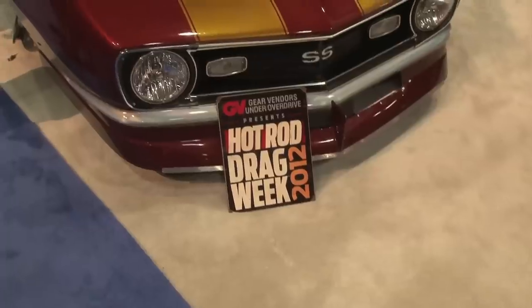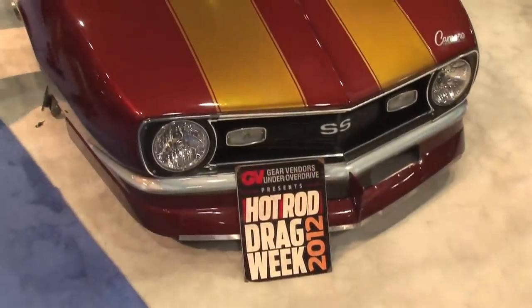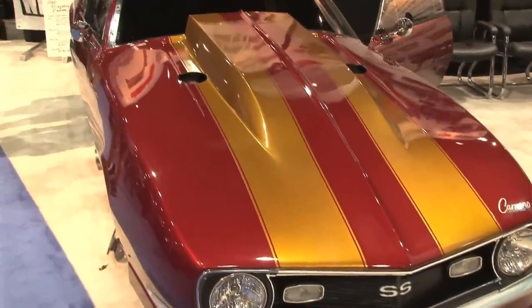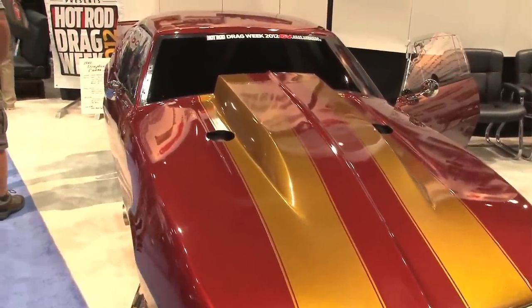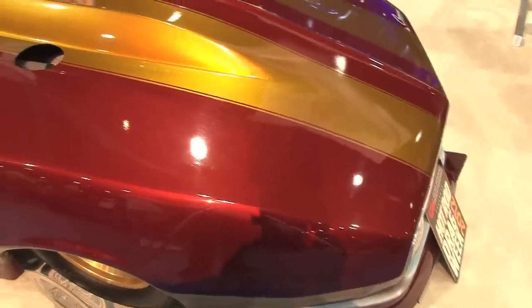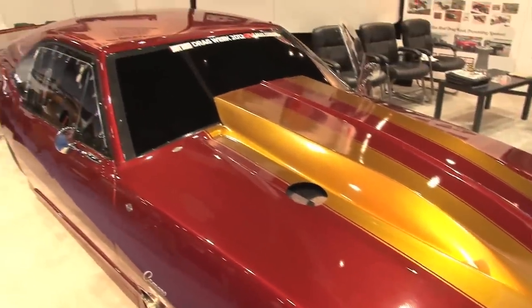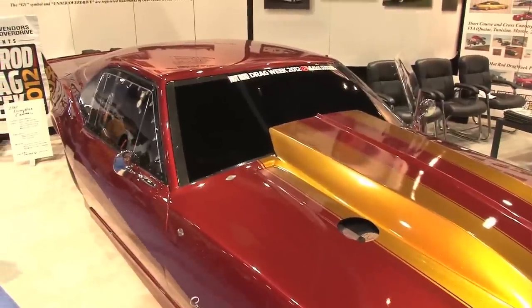Like this 2,500 horsepower Camaro sitting behind me that's driven on the street at drag week — that wants a 2.10 first gear and a Turbo 400 built by Rosler, three gears up to drive, then a 0.778 overdrive. And that's how you get real performance: close ratios.